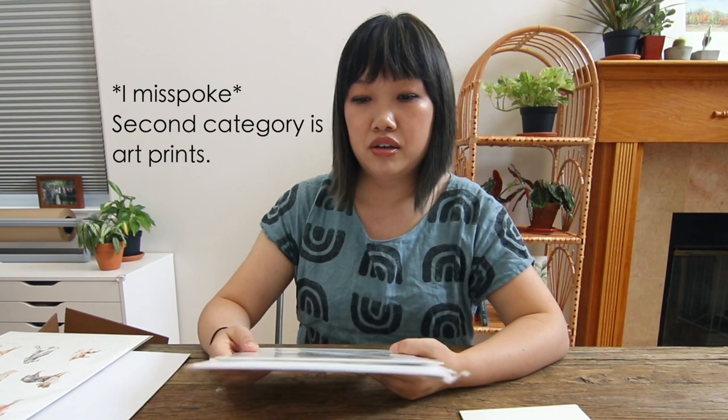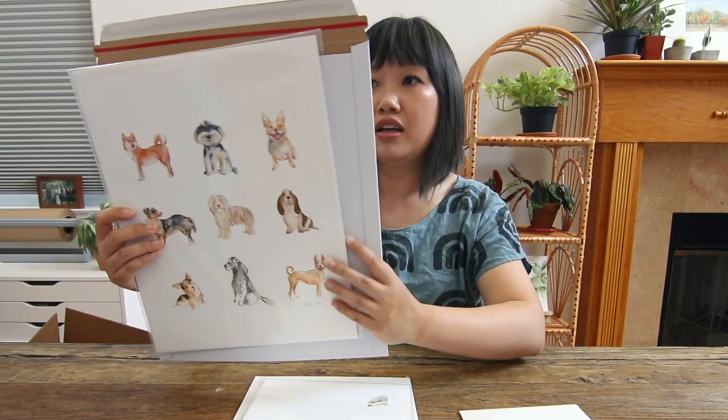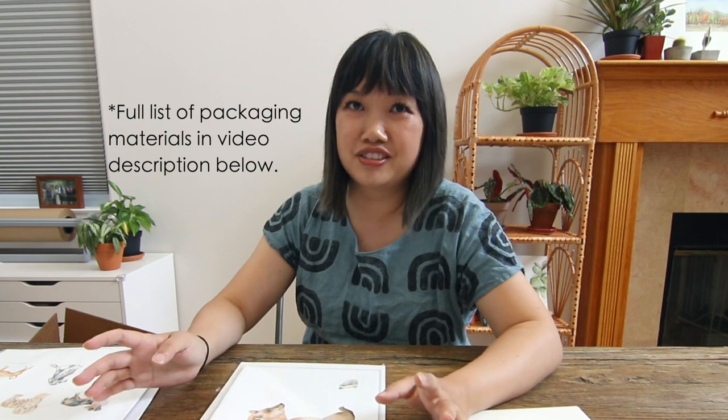If someone purchases a bulk greeting card order, like for wholesale, I would use a box and most likely ship USPS Priority. For art prints, I have 8x10s and 11x14s. The largest rigid mailer I use is a 12x15, which fits the larger print. For a single print, shipping costs around $1.50 to $2.50 less. I never use a shipping method without tracking for my prints. Etsy doesn't even give you that option, but if you're on Shopify you may see it.